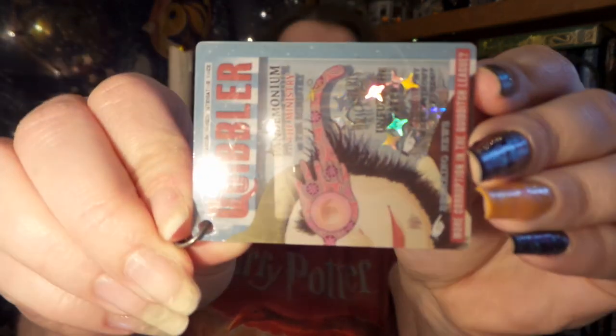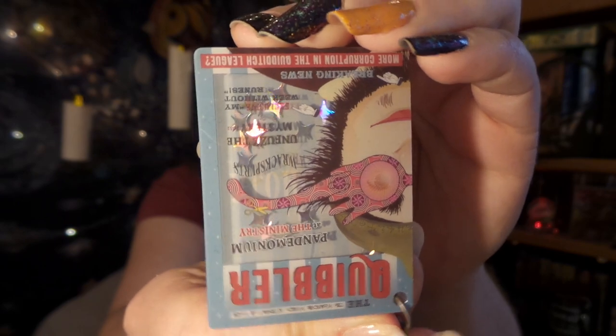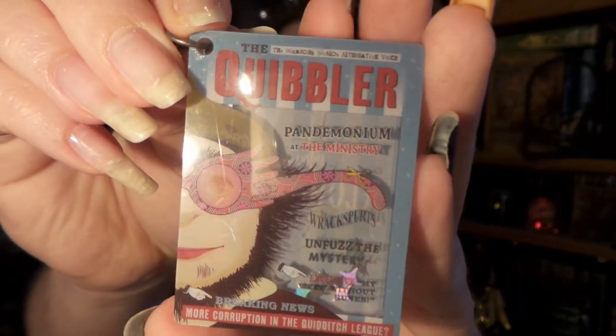Last for this set, we get our own copy of The Quibbler. It's so cool because there are little holographic stars in it, and as you tilt it up and down they twist and fall. I've never seen a charm like this before — it is really cool and unique, and I absolutely love it.